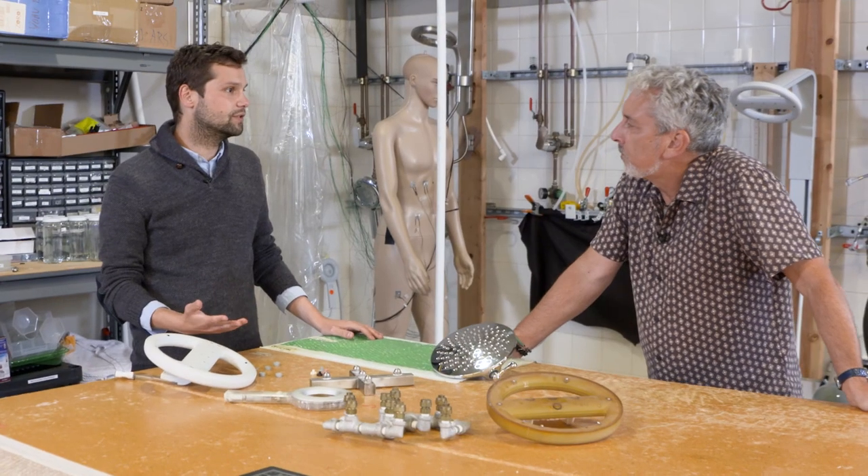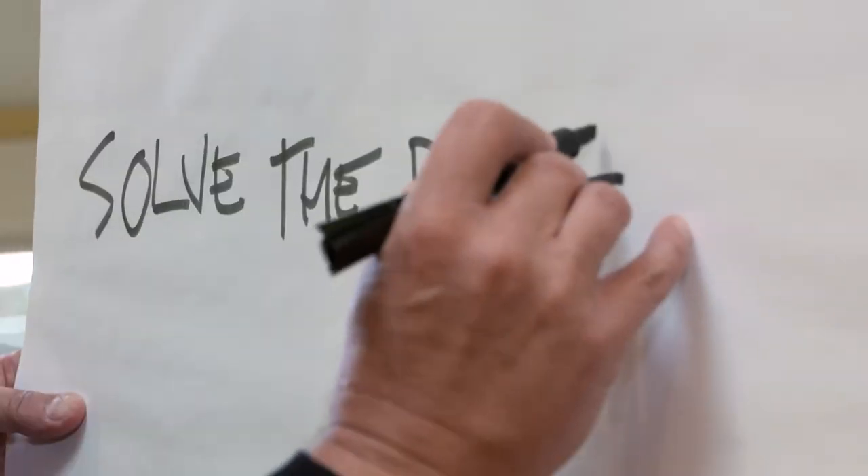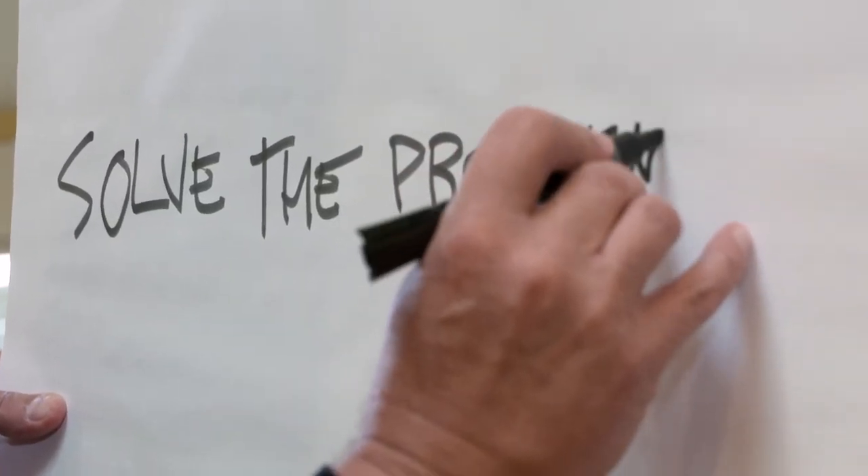We hope to save a trillion gallons of water by 2030. Because plastics doesn't have to be a dirty word. The big problem here is to create a new user experience. So what's the answer? The answer is microfactories.